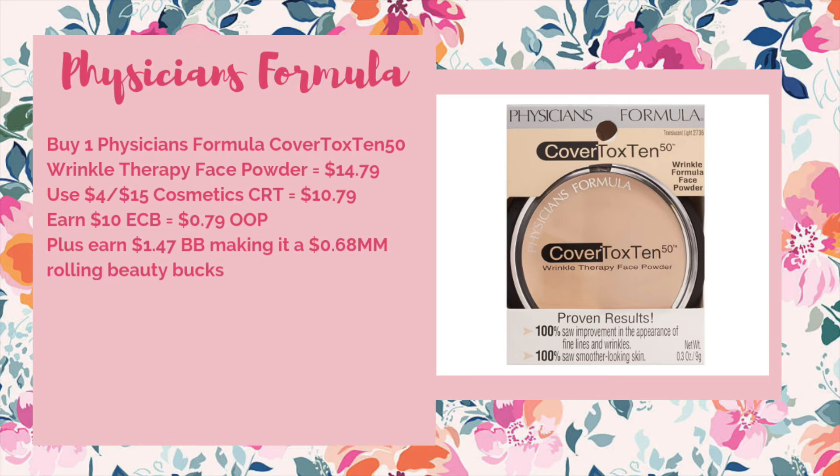Physicians Formula is going to be on a spend $15 get $10. What you could do is pick up one of the Covertox Ten Wrinkle Therapy face powders — that's a mouthful — at $14.79. Use a four off of $15 cosmetic CRT to bring it down to $10.79. Earn a $10 ECB making it $0.79 out of pocket. Plus you earn $8.47 worth of beauty to spend next week, making it a $0.68 money maker when you're rolling beauty bucks. Obviously this will only work if your store follows the 98% rule on CRTs — at my store it doesn't unfortunately, as it does spend thresholds but not for CRTs, so I wouldn't be able to do this deal unless there was a manual override from my manager. But if your store does, definitely go ahead and do this deal.